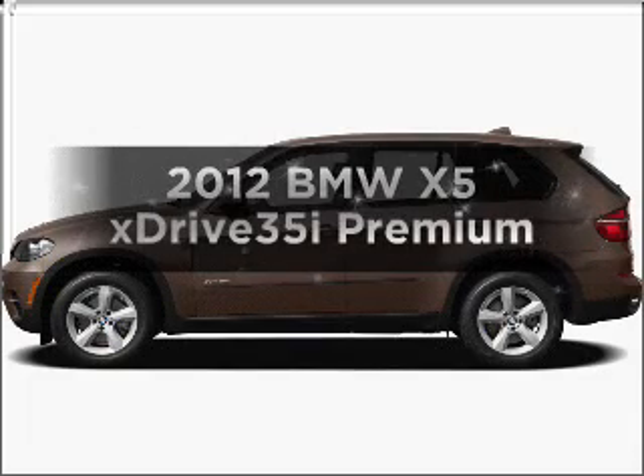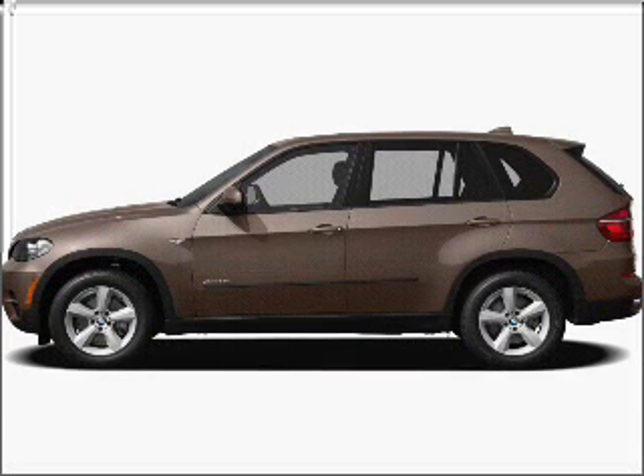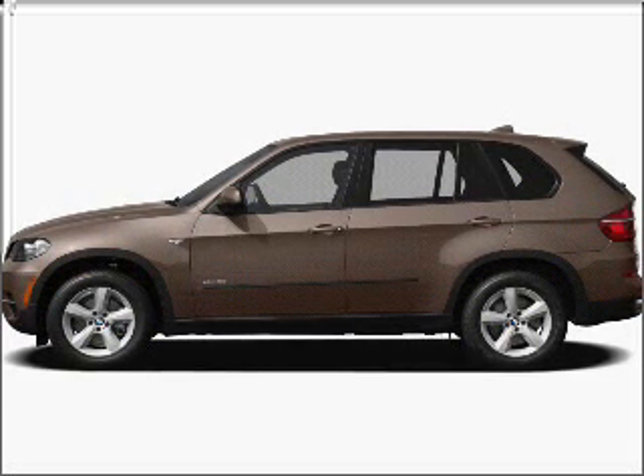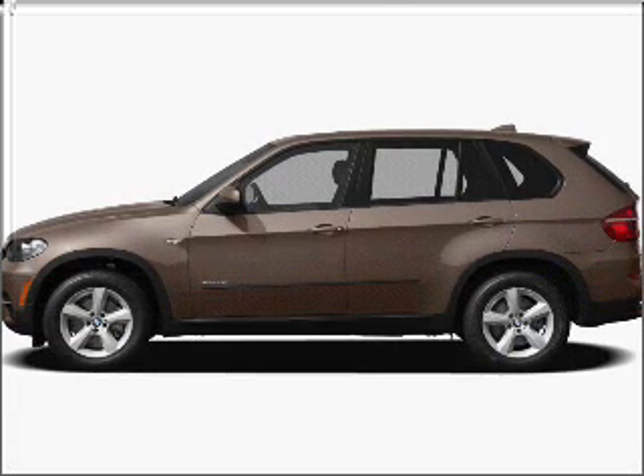Get noticed in this 2012 BMW X5. If you're looking for a first-rate auto, this one could be yours today. With a reliable six-cylinder engine that responds smoothly to its automatic transmission, the anti-lock braking system will help deliver you safely to your destination.